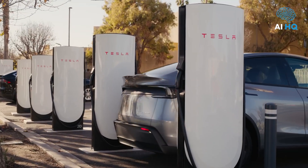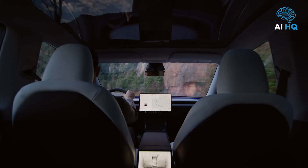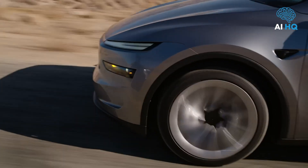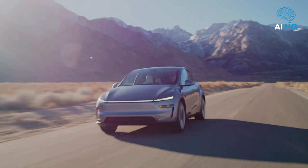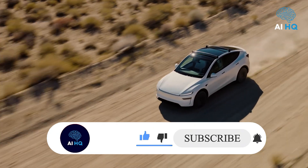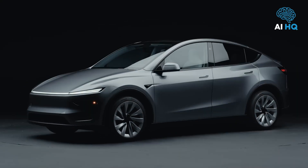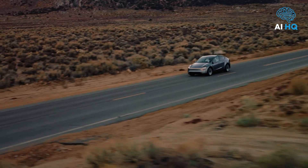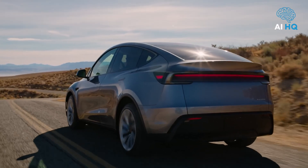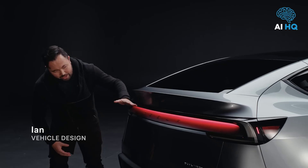Comparing the 2026 Model Y to its rivals shows just how competitive it remains. The Hyundai IONIQ 5 offers bold styling and bi-directional charging. The Ford Mustang Mach-E brings a more traditional SUV experience but falls short in range and infotainment. The Volkswagen ID.4 undercuts Tesla on price but doesn't match its software or performance. Upcoming models like the Rivian R2 and Kia EV5 may offer more options, but Tesla's Supercharger network, software updates, and hardware integration remain strong advantages. The 2026 Tesla Model Y doesn't need to be revolutionary — it refines what's already the most successful electric SUV on the road, with smart improvements in range, comfort, software, and potential home power backup. It remains a future-ready, driver-focused, and family-friendly EV. If you're buying your first EV or upgrading from an older model, the 2026 Model Y is a smart, safe, and forward-looking investment.